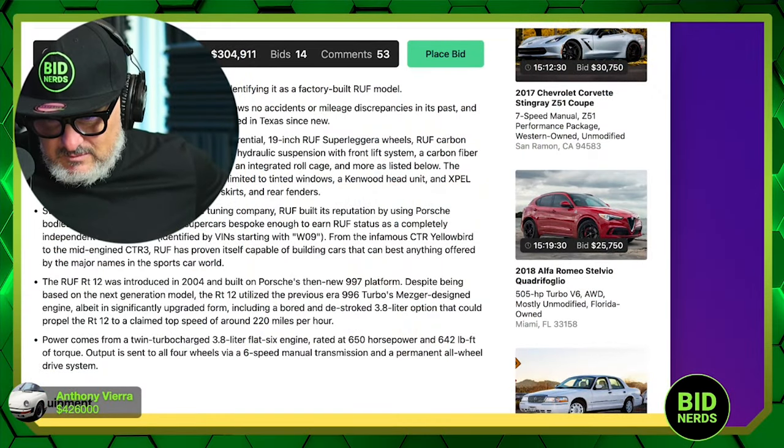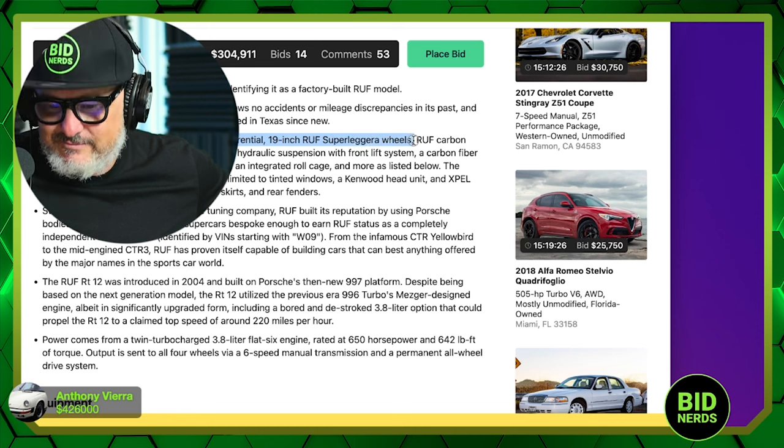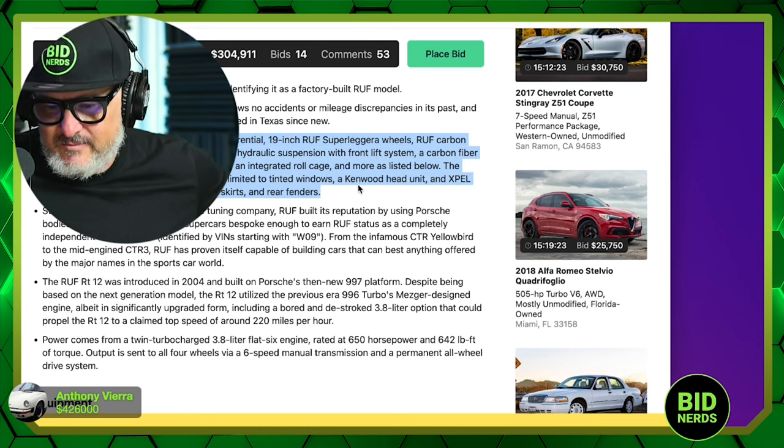I think the wheels are actually swapped. I just Googled Ruf RT12 and I don't see any cars with these wheels — I see much more typical Ruf five-spoke wheels on most of the cars. The actual Ruf five-spoke wheel would look so hot on a 997. According to the listing, factory equipment includes a limited slip, 19-inch super legeras, carbon ceramic pads. If you were going to buy and drive this car, swap the wheels and steering wheel, put them in a box in your garage, and keep them for the day you sell it.